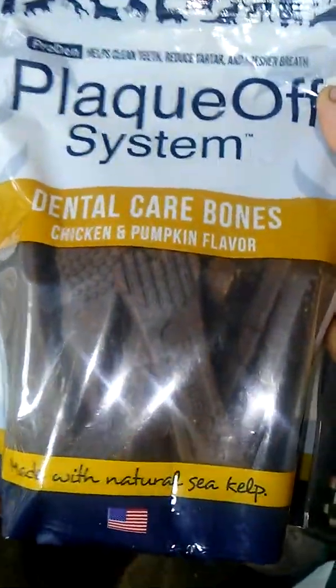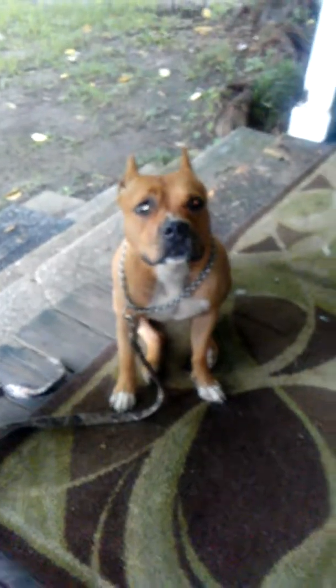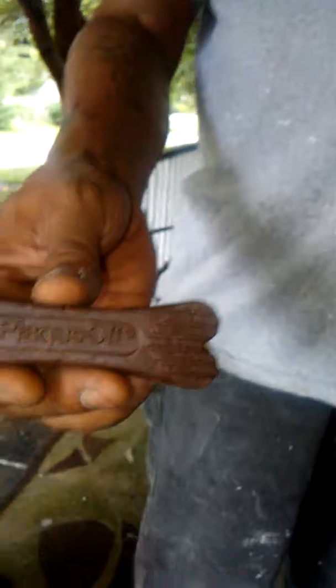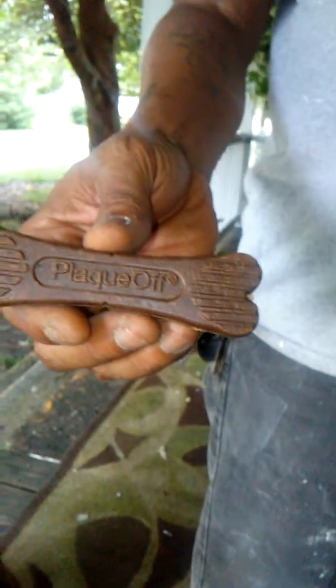Dental Care Bones — Chicken and Pumpkin Flavor! What is this, Cake? You ready? Open it. He's gonna give you a dental bone. We're gonna see how you like this one. This is a product review, but it's also a brand deal from Pro Den Plaque Off Company. This is the dental bone by Plaque Off — chicken and pumpkin flavor — and we're going to see what Miss Strawberry Shortcake thinks of it.